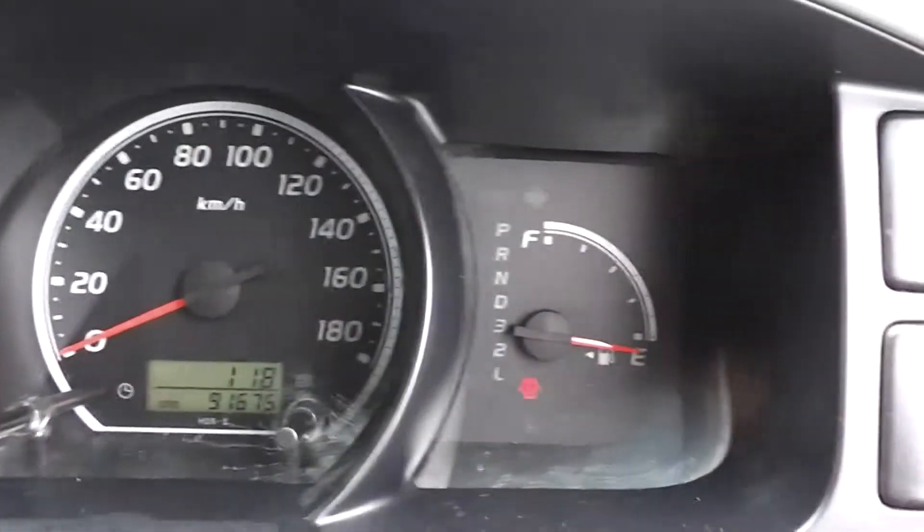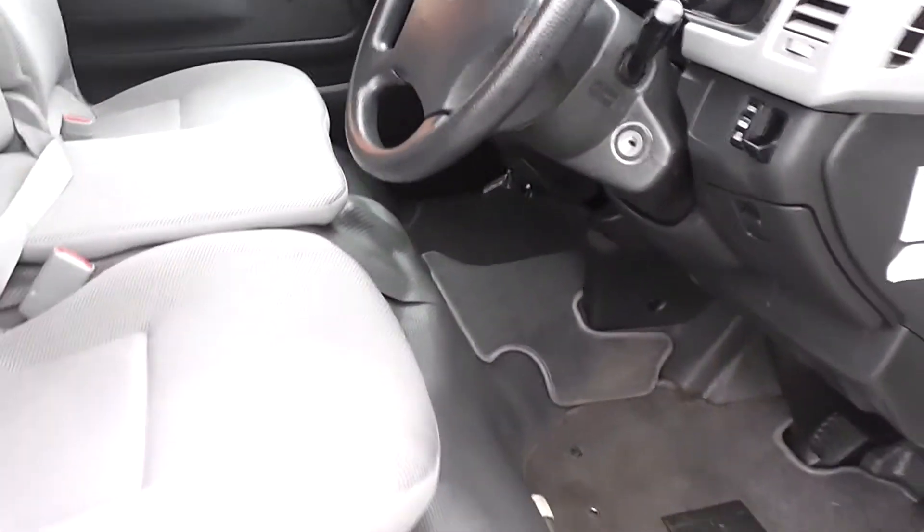91,000 k's. Got the driver's air bag and ABS anti-lock brakes.